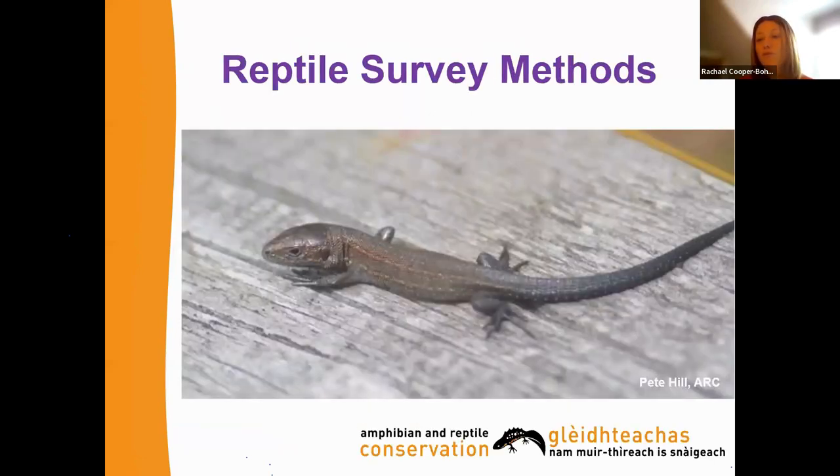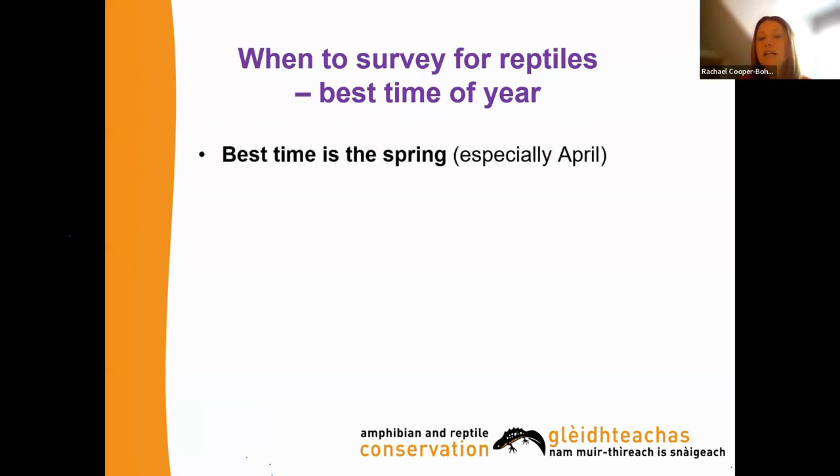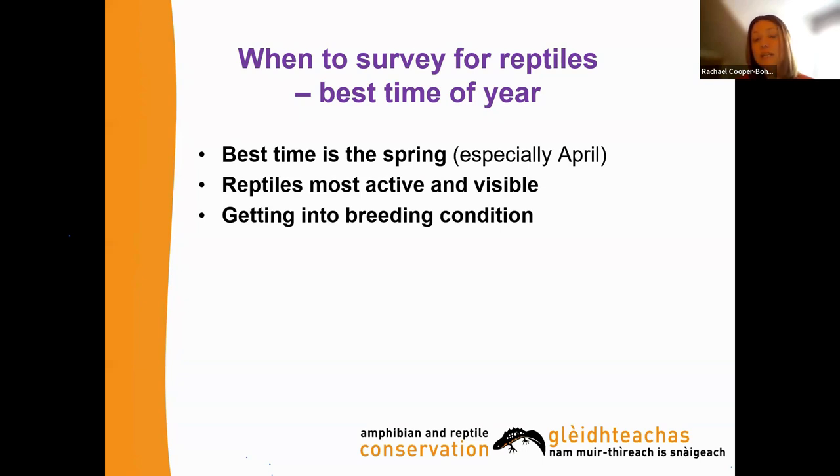Now for general reptile surveying methods — we'll also put a link in the chat for the monitoring programme which goes into methods in more detail. This is just an introduction. The best time of year to start is spring — it depends on where you're based, but generally from April onwards is a really good time. You want to maximise when reptiles are most active and visible and getting into breeding condition.